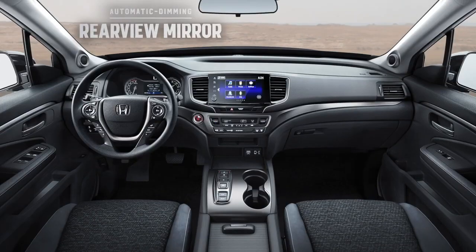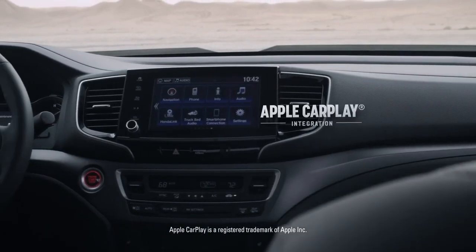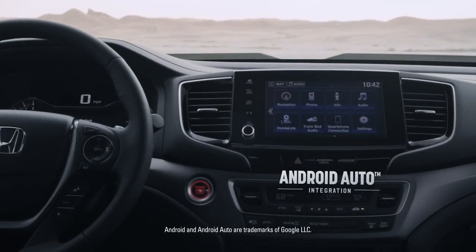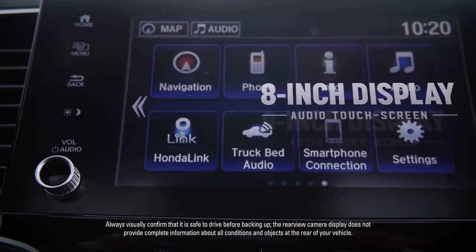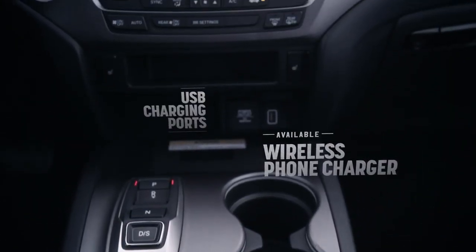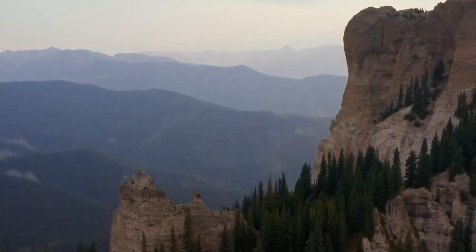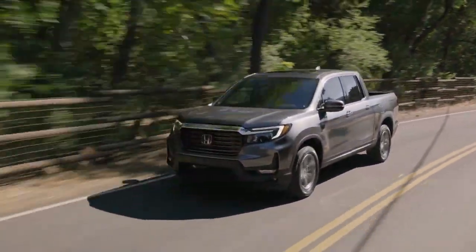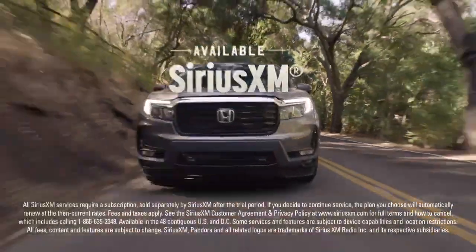The Honda Ridgeline is also loaded with a ton of tech. You can stay connected with Apple CarPlay integration for your iPhone and find your way with an available navigation system. It's also got Android Auto integration and a multi-angle rear-view camera, all controlled from this 8-inch display audio touchscreen. Meanwhile, the available wireless phone charger and USB charging ports help ensure all your devices have ample power. And because you can't rock the road without some killer tunes, the Ridgeline delivers a premium audio system, including available speakers in the truck bed. Time to crank that available Sirius XM.